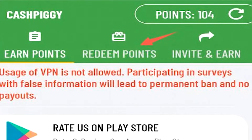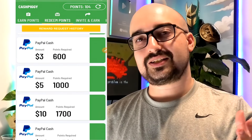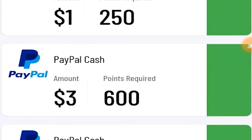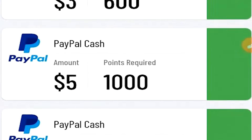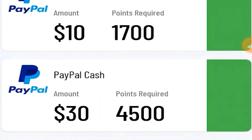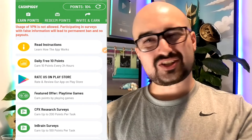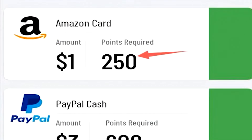Checking out the cash out options, it's either going to be PayPal or Amazon currency. Here in Australia, for $1 worth of Amazon we need 250 points. The minimum PayPal cash out of $3 requires 600 points, and PayPal cash outs go all the way up to $30 for 4,500 points. Amazon also goes up to $30 for the same amount of points. Think of 250 points as roughly equaling $1 USD.